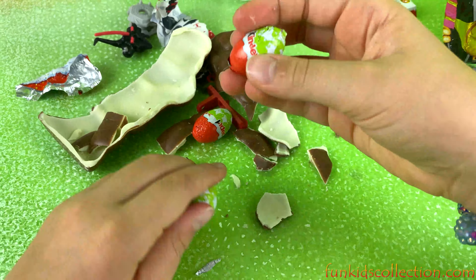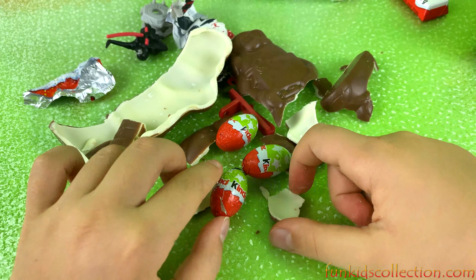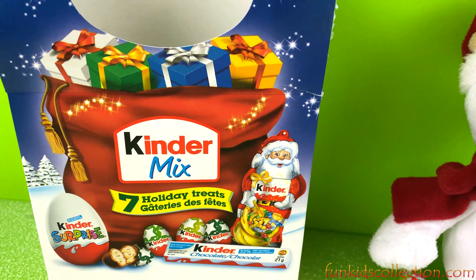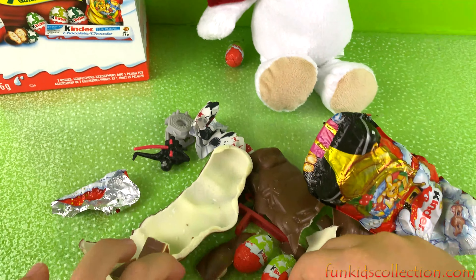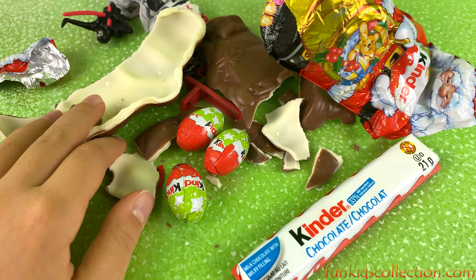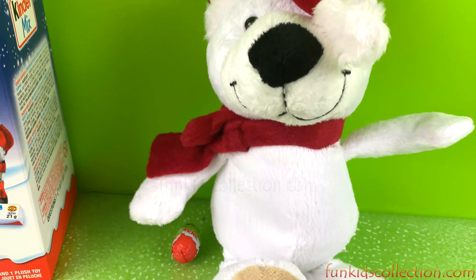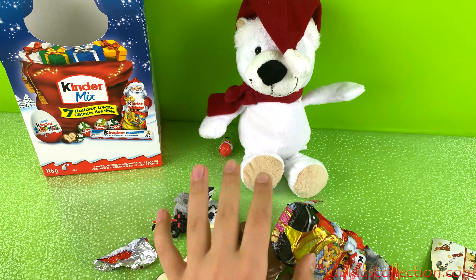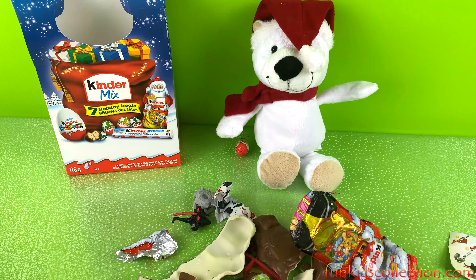There are some little Kinder chocolates too. Well guys, this was everything we had prepared for you today. Thank you for watching and don't forget to subscribe to Ebity Toys at FunKidsCollection.com. Stay tuned for more surprises! Bye — hope to see you next video, bye bye!